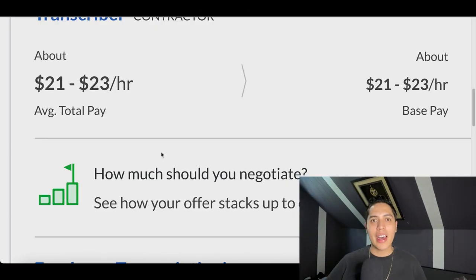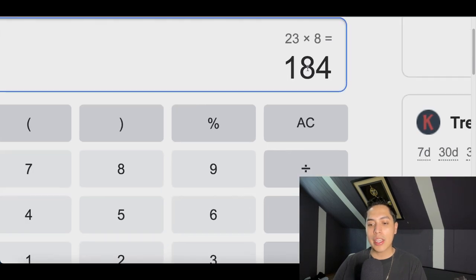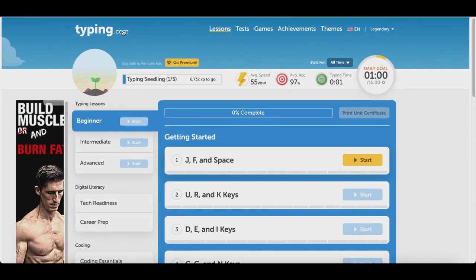Hey, what's up guys! Today I'm going to show you how to get a fast online typing job. This one is paying $23 per hour, and if we multiply that by a usual eight-hour workday, you're going to be making right around $184 per day.